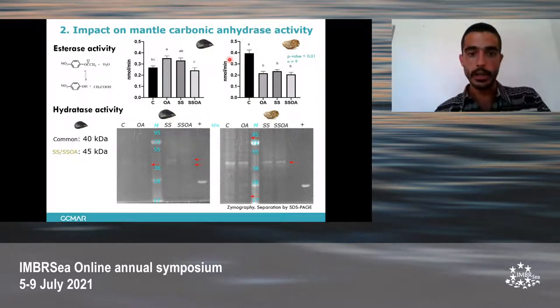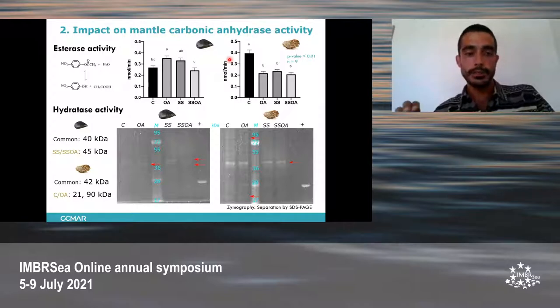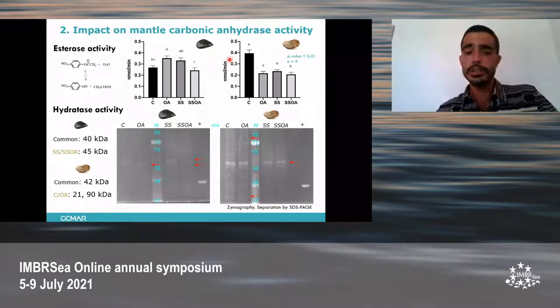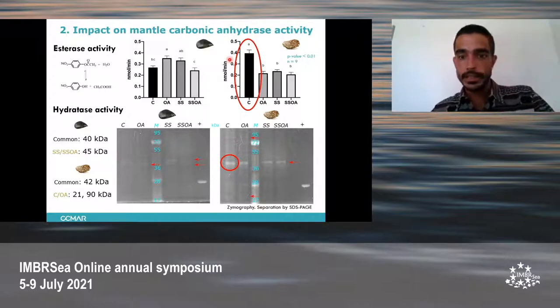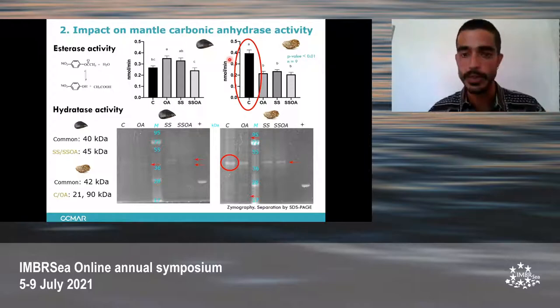For the mussel, we could observe a common band in the four conditions at 40 kilodaltons and an additional band at 45 kilodaltons for the shell-sanded organisms. In the oyster, we could observe a common band at 42 kilodaltons and two additional bands only for control and ocean acidification at 21 and 90 kilodaltons. These different bands correspond to isoforms of carbonic anhydrase, as this enzyme has many isoforms. Some of these bands correspond to carbonic anhydrases that have already been described. Finally, comparing the two activities, we observe a link between the oyster control esterase activity and the hydratase activity, showing a slight increase.